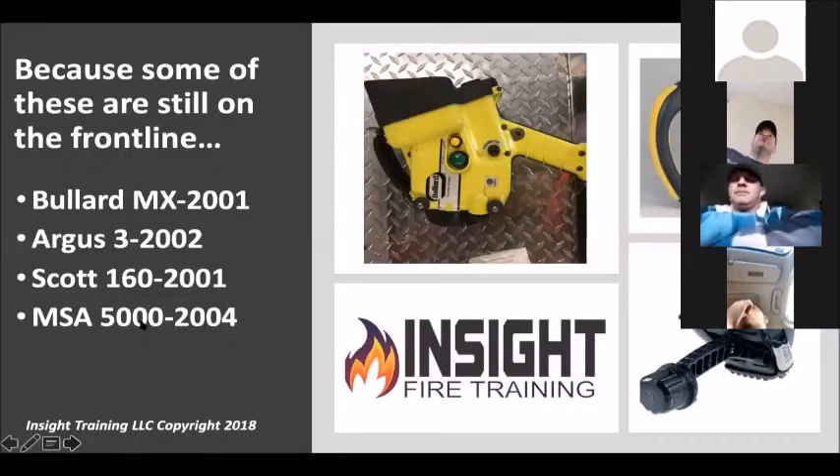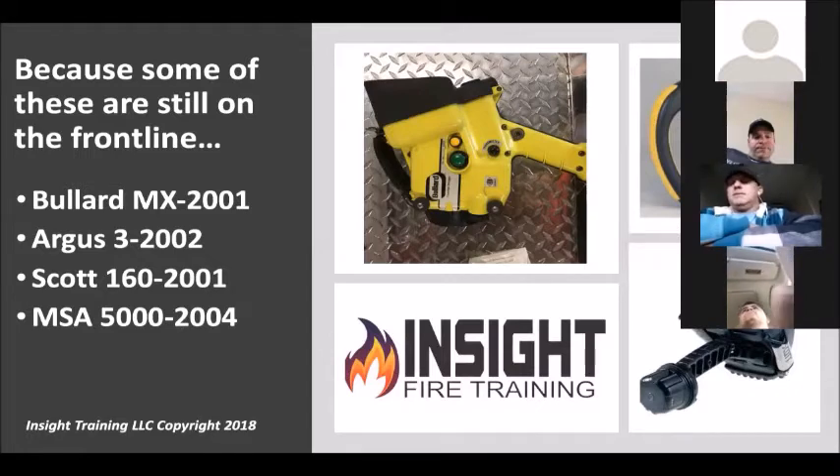If heat affects us that bad, how much worse do you think it affects Mrs. Smith, her kid, and her valuables? These are three cameras that are over 20 years old still on frontline apparatus in the United States today — I know because I took pictures of them at the departments when I trained them. That Bullard MX in the top left corner you can't hold with one hand, it's like a black-and-white TV on a stick, and when it was new it was about 30 grand. That's a problem.